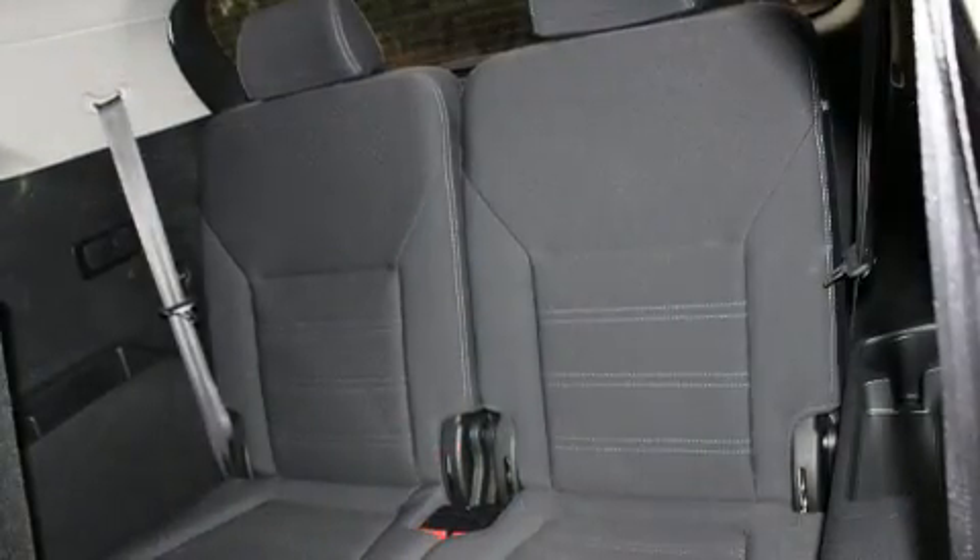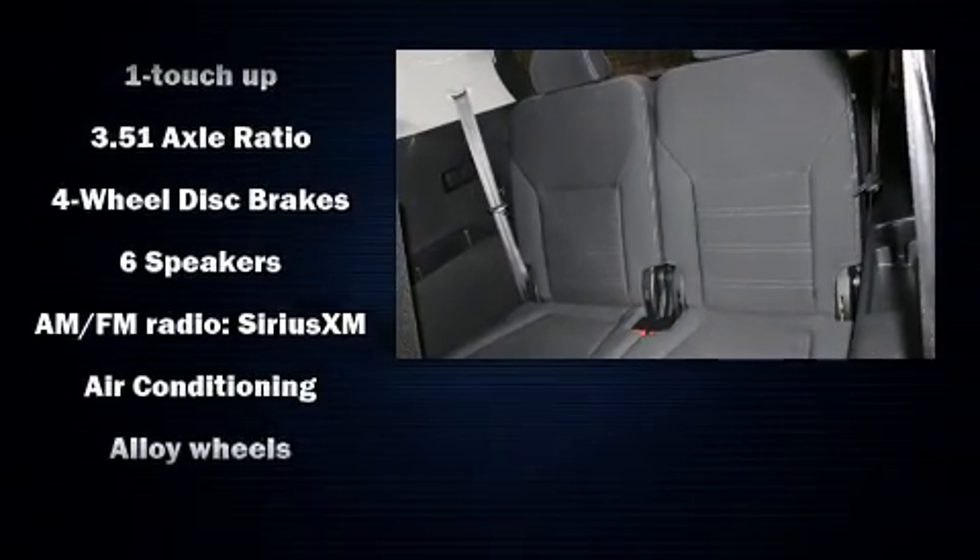The stereo system includes a CD player with MP3 capability and six speakers, providing excellent sound throughout the cabin.